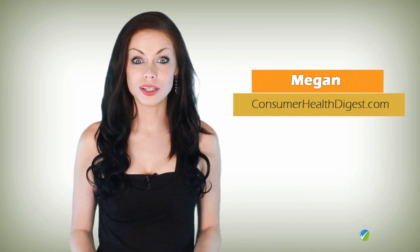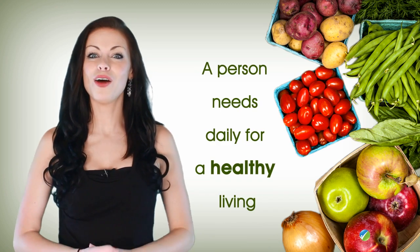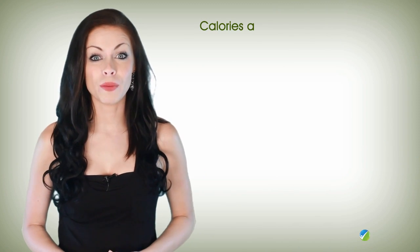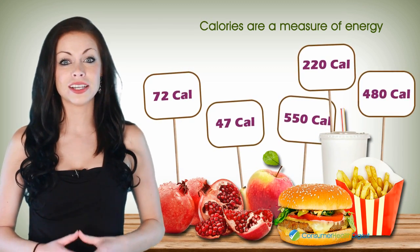Hello folks, today we are going to talk about calories and the amount of them a person will need daily for a healthy living. Calories are a measure of energy and are commonly used to describe the energy content of foods.